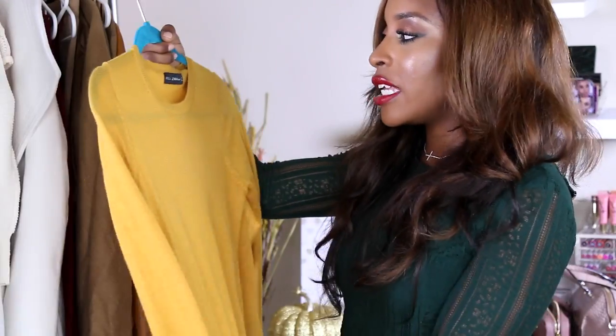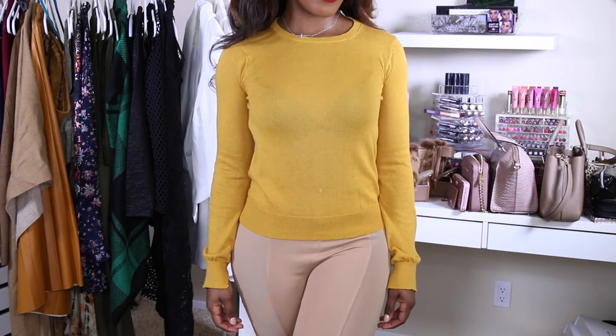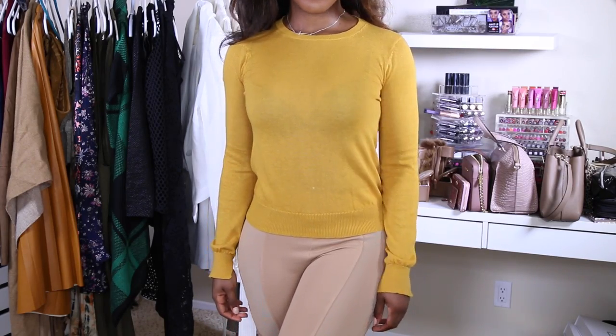This sweater is from Zara — really cute. I actually bought it in a medium because they didn't have my size, but I'm kind of glad I did because it fits really snug, and I feel like this is not the type of sweater you want to be too tight. We don't anticipate snow anytime soon, so I need my winter clothes to be a little roomy. Put a dark purple eggplant lip color with it, honey — you won't be going home alone.